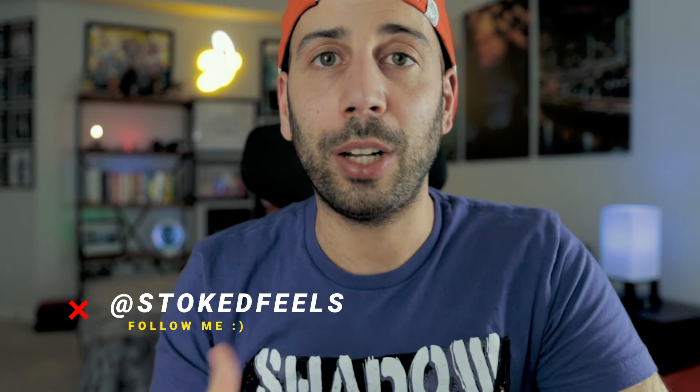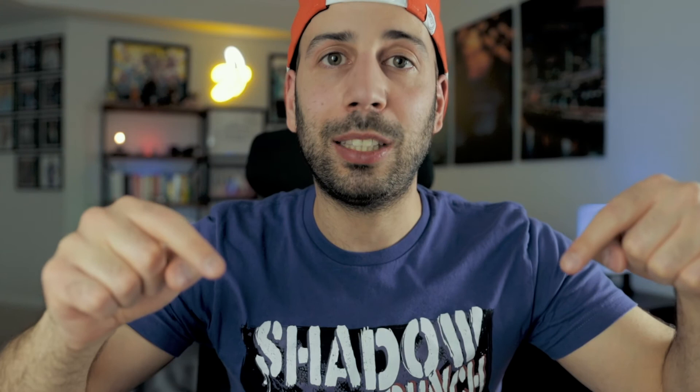I'd say we got some pretty good hits out of that ETB. Not sure why everybody is complaining about the reprint, but I was so stoked to finally get into Hidden Fates and pull these amazing cards. Drop me a comment below and let me know what you think of Hidden Fates. If you liked this video smash that like button — it helps get these videos out to more people. We are well over 50 subscribers so far. If you guys keep watching I'll keep opening Pokemon cards. Until next time, keep chasing those stoked feels!